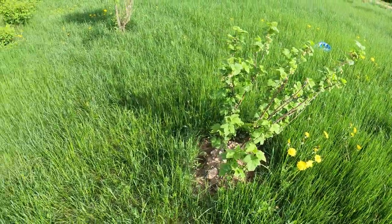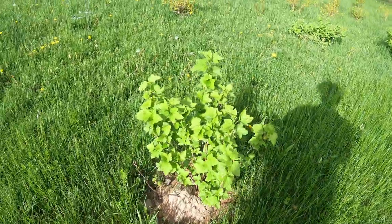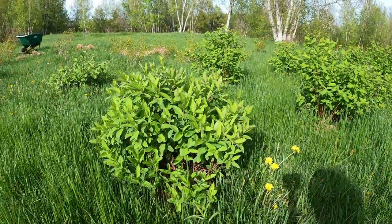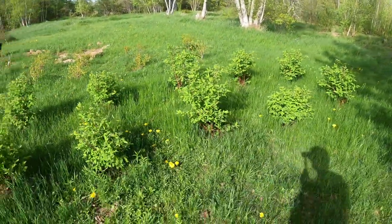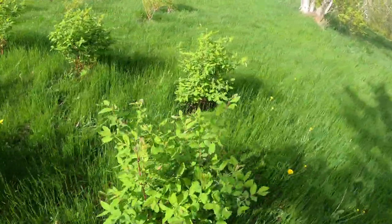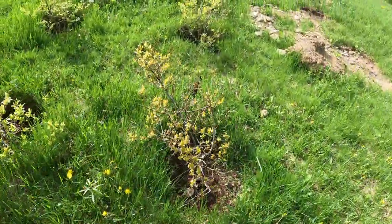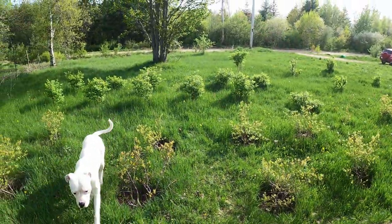This is a red currant — another type of currant — and I think this is another black one. These are all haskap plants, all these you see here, all haskaps. I really need to cut my grass soon. I didn't do any flower beds yet — that's my next step.